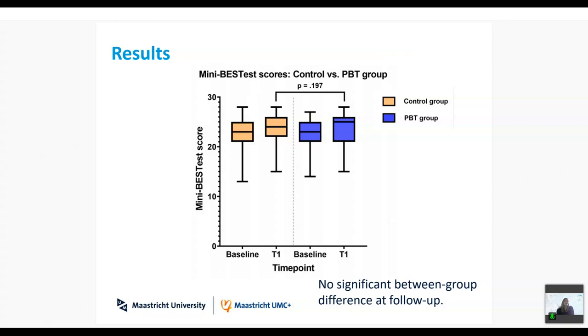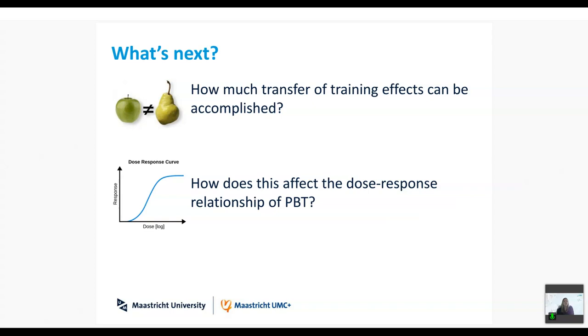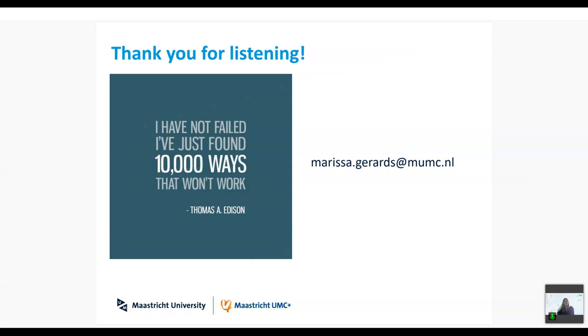There seems to be a discrepancy between what we and the participants experienced during training and what we measured with this outcome measure. Possible explanations include: the Mini-BESTest may not have been the best outcome measure — possibly too broad for training effects to transfer. Our long-term results on daily life falls will provide further insight. For future studies we recommend combining clinical balance measures with more direct outcome measures. It is also possible that including multiple perturbation types and directions meant the dose of each individual perturbation type was too small to be effective. Future studies are needed to determine the effects of multiple perturbation types on the dose-response relationship of PBT. While we didn't find the expected results, this can still inform important questions for future studies.